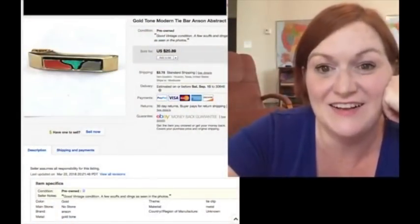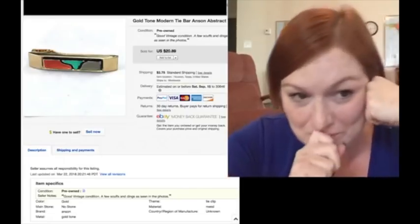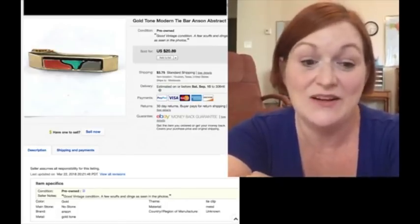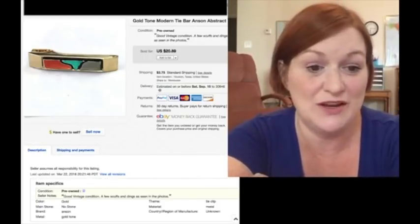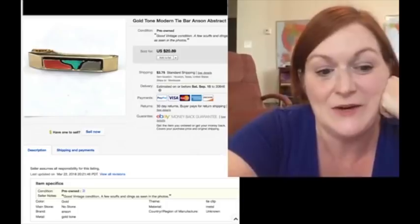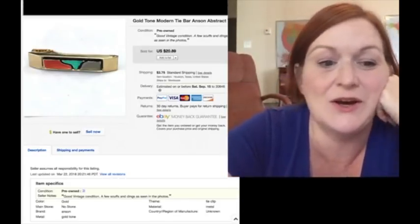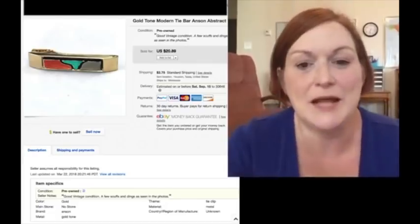My first sale is my one eBay sale since I turned my shops back on. I sold this tie bar, and it sold for $20.89. I've always said my gateway into selling jewelry was men's accessories, because you can pick them up super cheap and then usually flip them for a pretty good profit. This tie bar sold today for $20.89, buyer paid shipping, and it'll go out Monday. I'll probably package it up tonight.